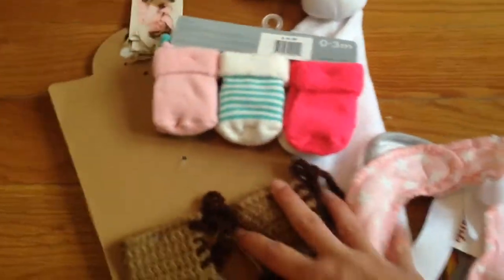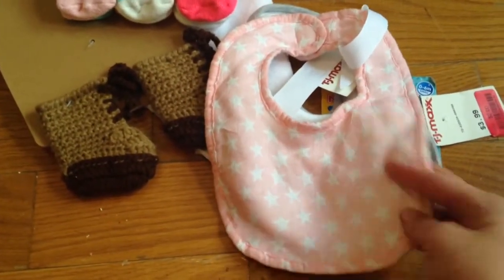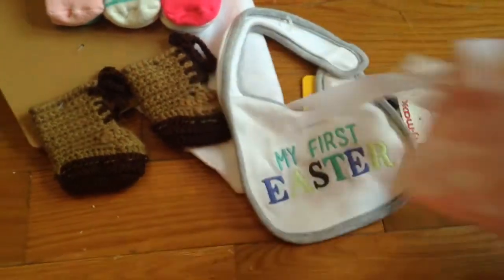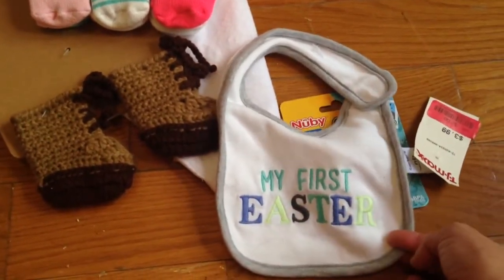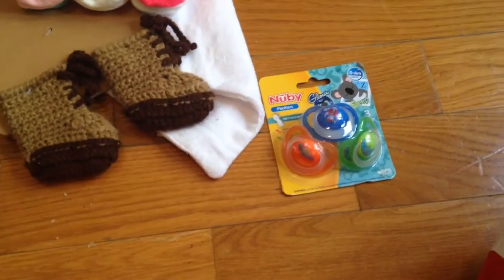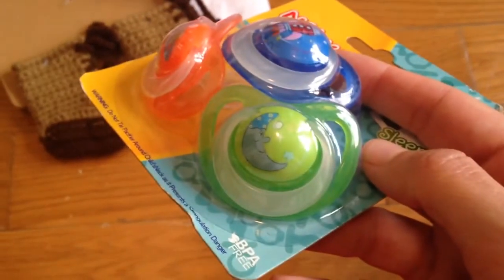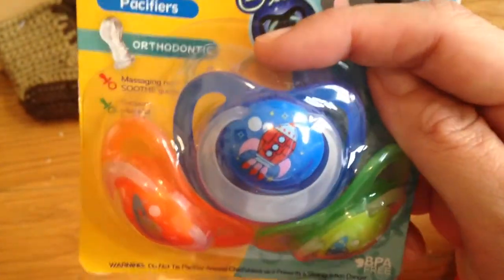Then I got kind of this stash of stuff - most of this was clearance and that's why I bought it. This little bib with stars is for Juno; it's fuzzy on the back and muslin on the front. I bought this one and the bib behind it because they were sufficiently small. Then I found this super cute little 'My First Easter' bib which I think is really gender neutral. And then I bought this pack of pacifiers for Juno - this one has a moon, this one has a planet - Saturn - and this one has a rocket ship.